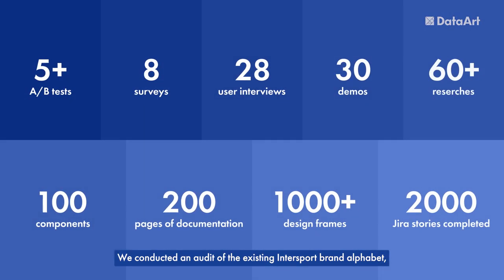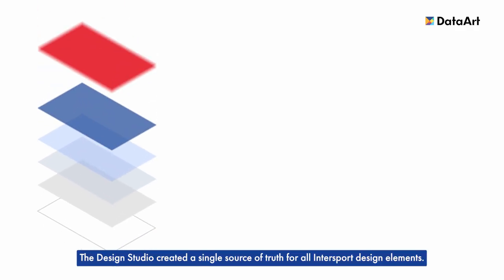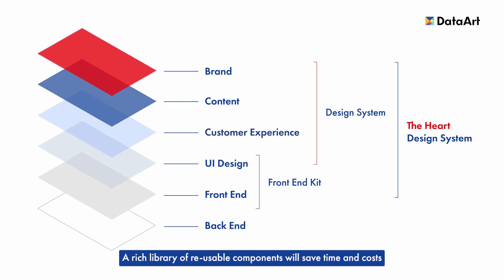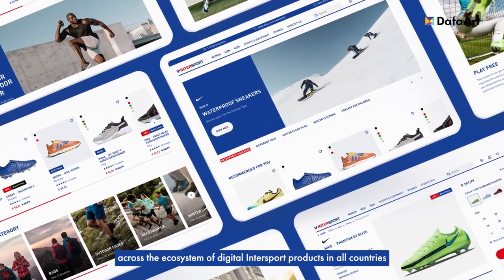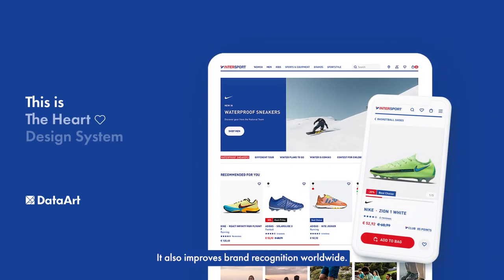We conducted an audit of the existing Intersport brand alphabet, interviewed stakeholders from different departments, and performed demos. Eventually, we came up with unified company-wide design principles. The design studio created a single source of truth for all Intersport design elements. A rich library of reusable components will save time and cost on development of future projects. The Heart design system offers a consistent, transparent experience across the ecosystem of digital Intersport products in all countries where Intersport is present. It also improves brand recognition worldwide.